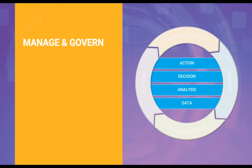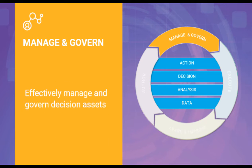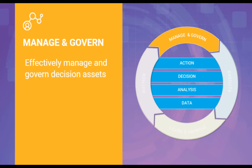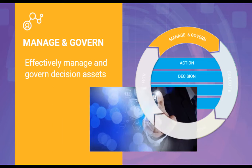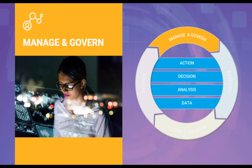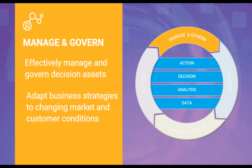The suite improves agility and performance by giving business experts the insights they need to effectively manage and govern decision assets. Organizations can enforce processes that govern the development and evolution of all decision components, providing an audit trail which leads to a strong foundation for effective governance. Automated monitoring via a dashboard view helps users identify decision components that are degrading and need attention. This learning loop continuously improves decisions and helps adapt business strategies to changing market and customer conditions.